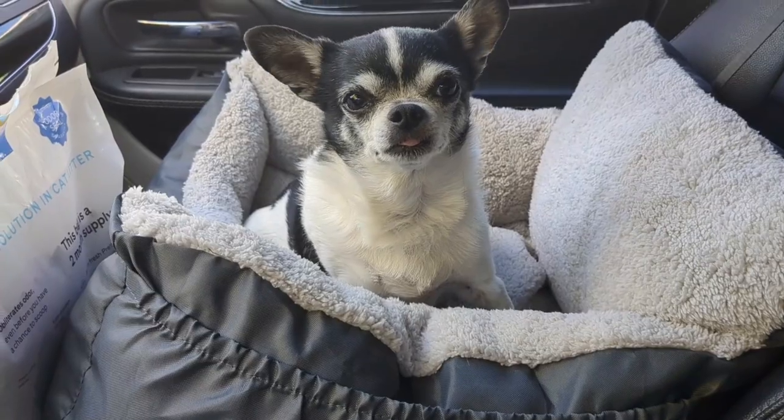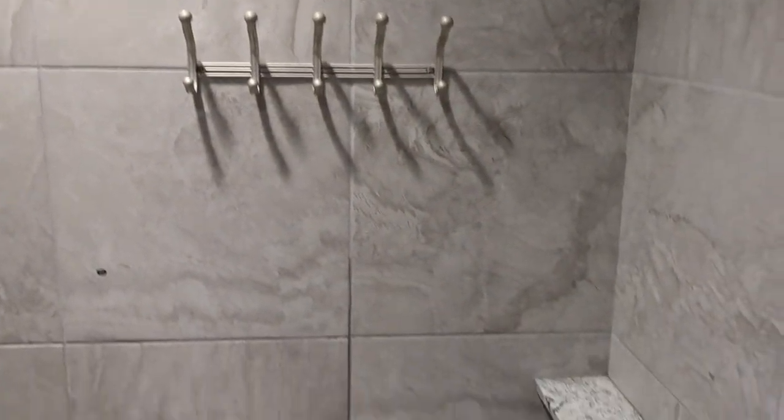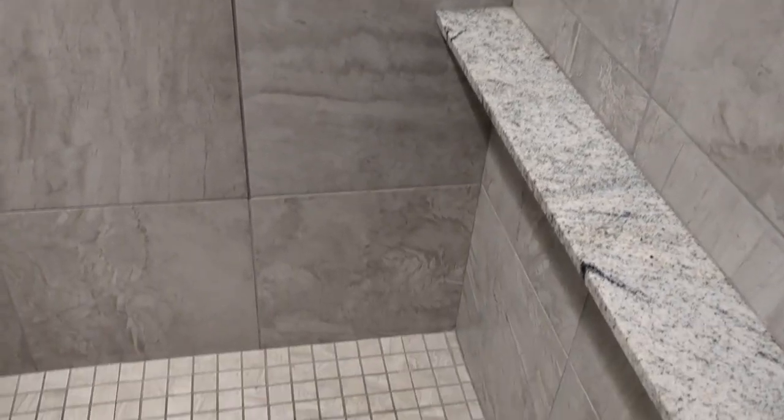We stopped at the South Tucson Planet Fitness because I have a black card membership. These bathrooms are so luxurious — the shower is so awesome. I didn't even have to get a locker because it's big enough for me to put all of my stuff in. This is going to be very refreshing.